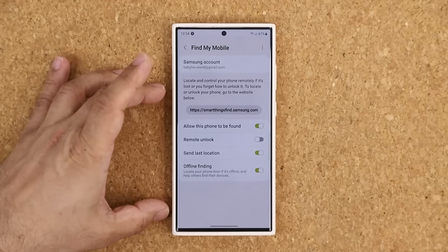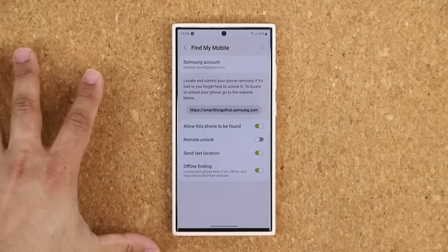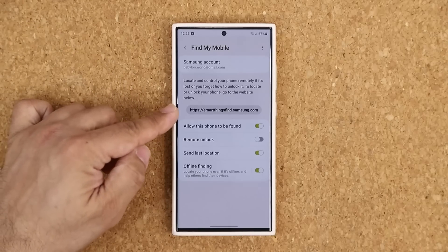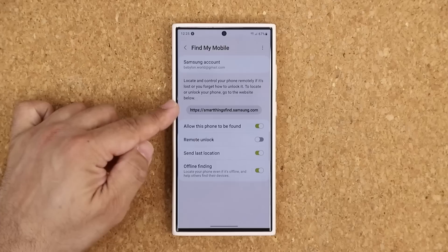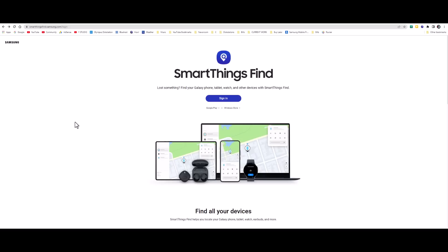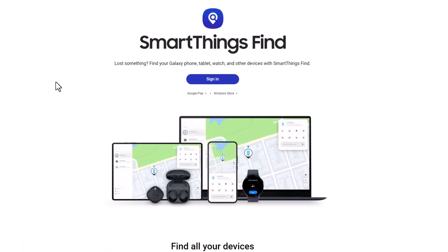So once you set all these things up, let's say your phone gets lost. How do you actually locate it? There are a couple of ways to do it — you can do it on your friend's phone, on a laptop, on a tablet, it doesn't matter. What you do is go to this URL: smartthingsfind.samsung.com and log in with your Samsung account. Let me show you how that works on a computer as an example. You can go to any computer, PC or Mac, and launch any browser. Type in this URL — you can write it down in case you forget it. Once you plug this URL in, you're going to be at the Samsung SmartThings Find website.